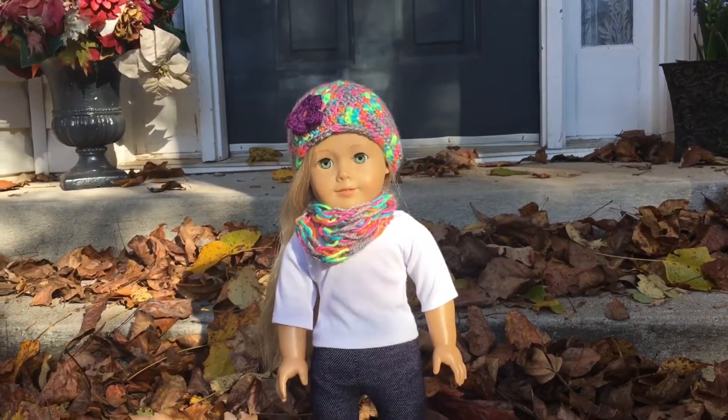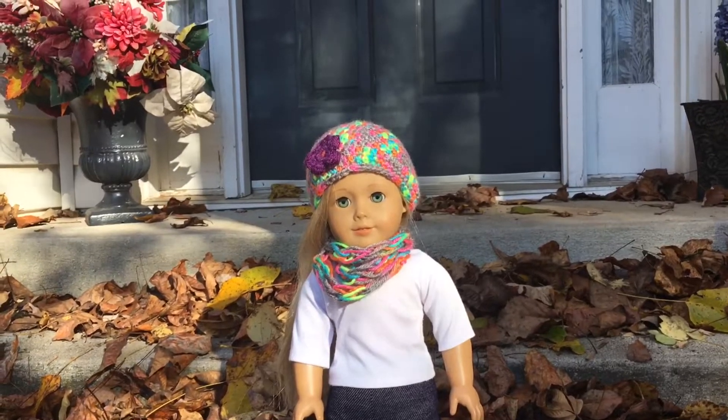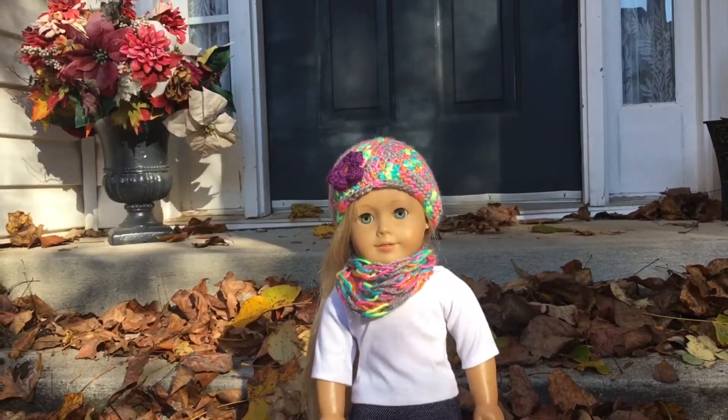Hey guys, it's Paris from Nazeji here, and today I'm doing a photoshoot vlog — this time it's a fall photoshoot vlog.